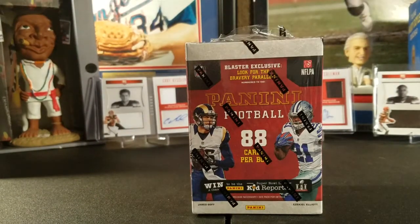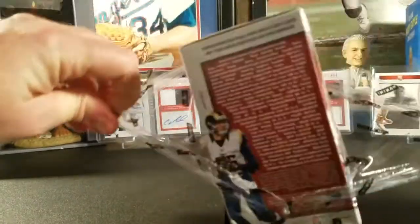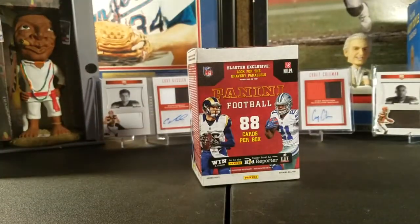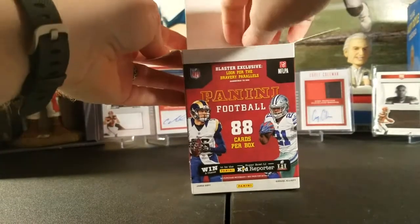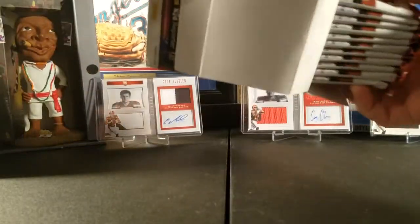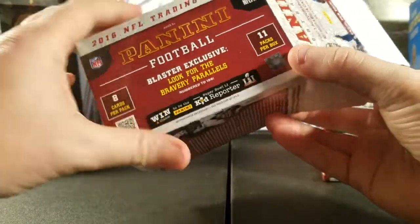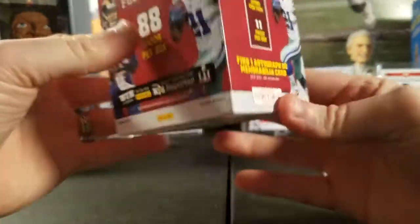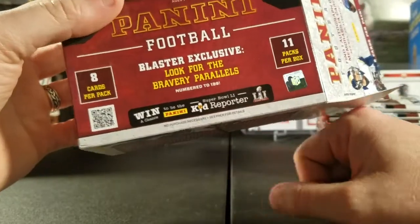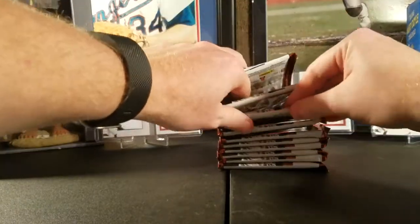My daughter's here again to help me break this — she says hi. I'll provide in the description below where I got these. Typically these run you 20 bucks, but I came across a deal on a website I order from. You get 11 packs per box, eight cards per pack, and you're guaranteed one autograph or memorabilia card per box, plus blaster box exclusive bravery parallels.